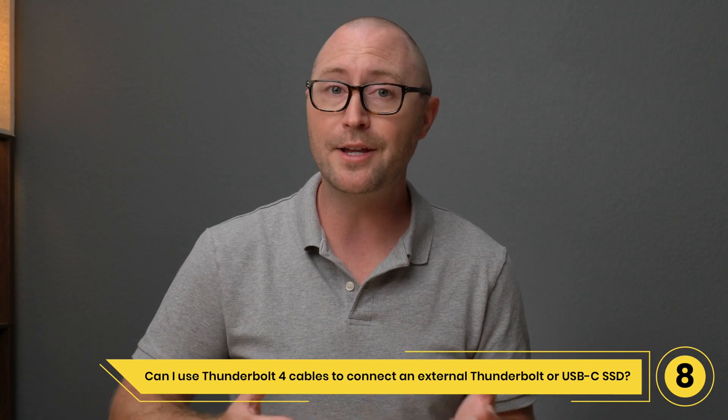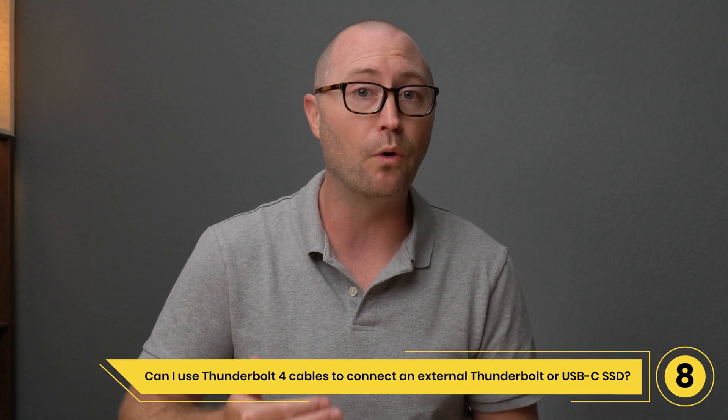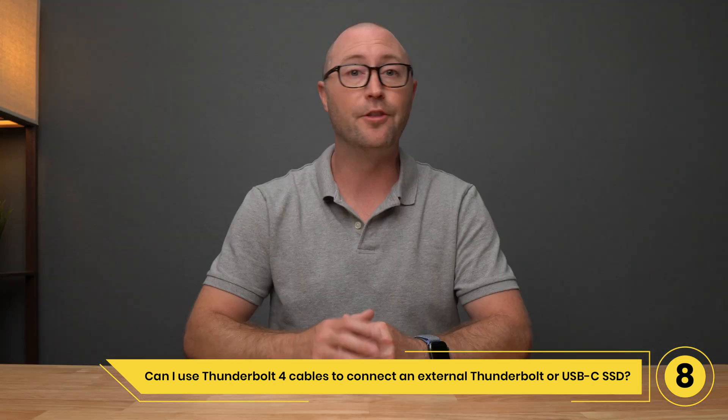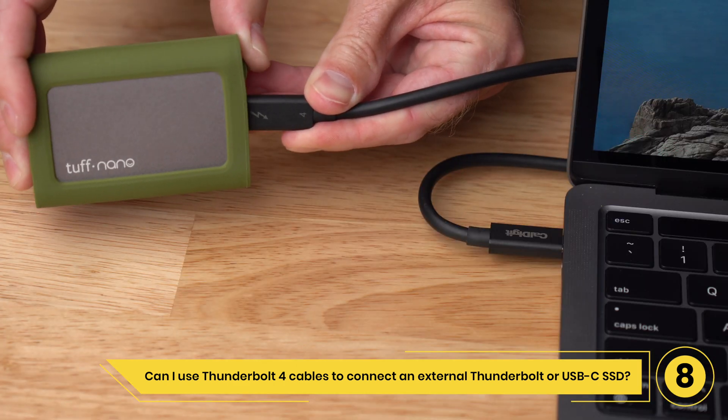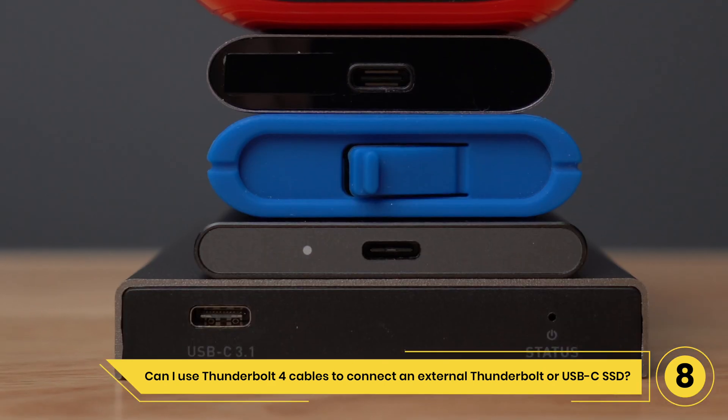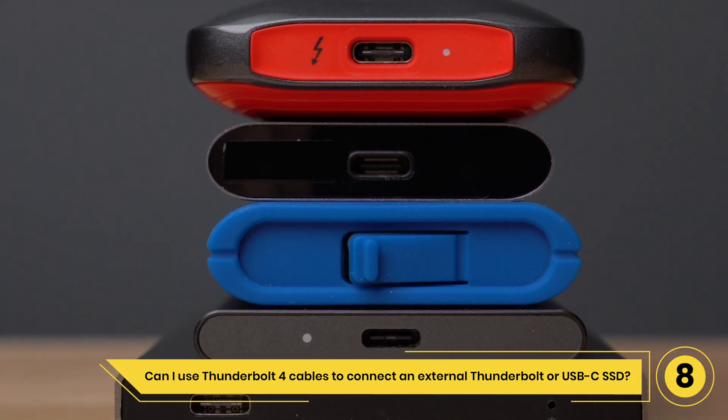Question 8: Can I use a Thunderbolt 4 cable to connect an external Thunderbolt or USB-C SSD? The versatility of Thunderbolt 4 cables makes them ideal for use with external storage solutions, as they can be used with both Thunderbolt Type-C and USB-C storage devices.